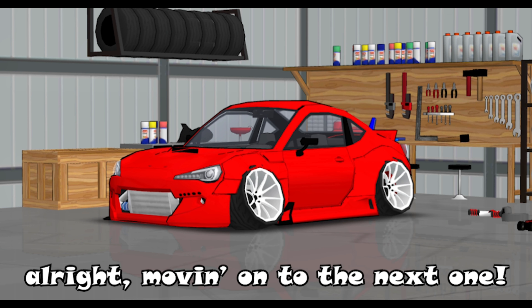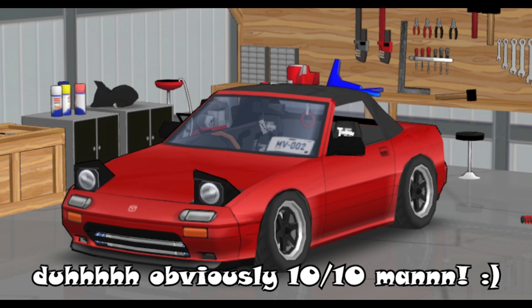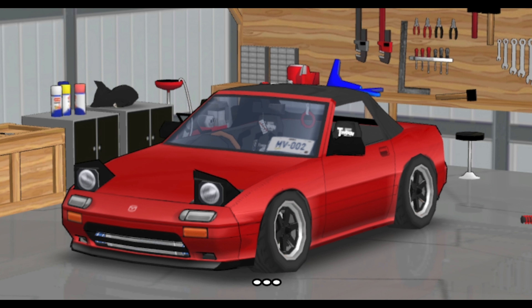All right, moving on to the next one — this car, obviously 10 out of 10, dope looking car. I mean, 100 out of 10.